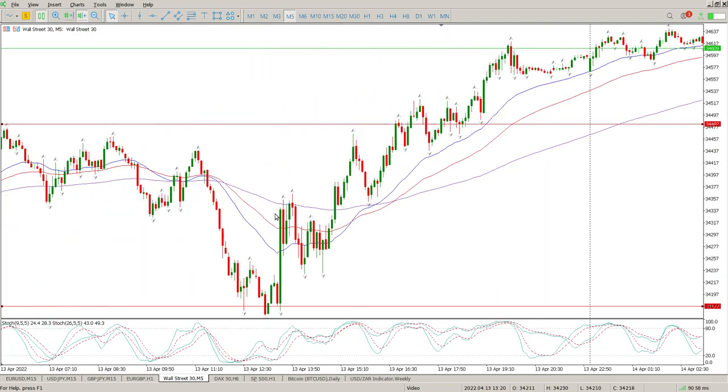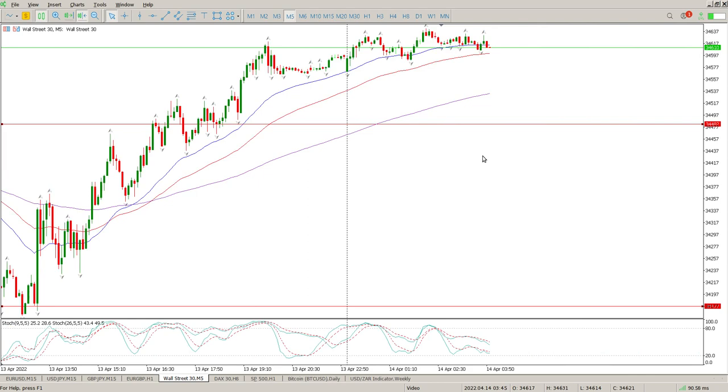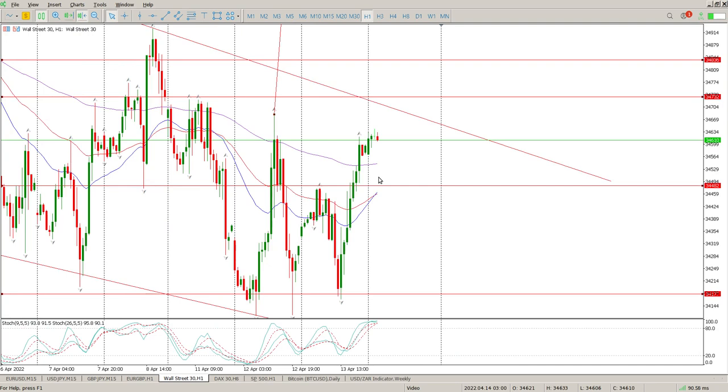On the five-minute you can see all the attempts to break, then the break and a retest. There's a tweezer bottom on the break of the moving averages — great opportunity for a long. Same here: bounce off, down, start forming a pinball off the previous break, and then a move to the upside. So a lot of opportunities on the five-minute if you've got the time. But for me, I prefer trading off the hour. Hope it helps and we'll catch up with you next week.